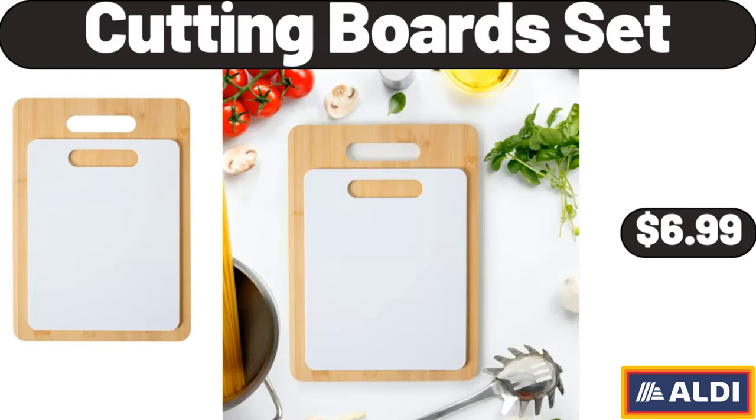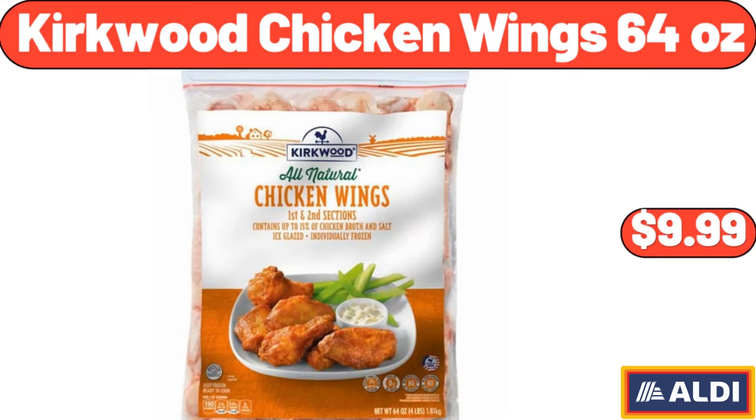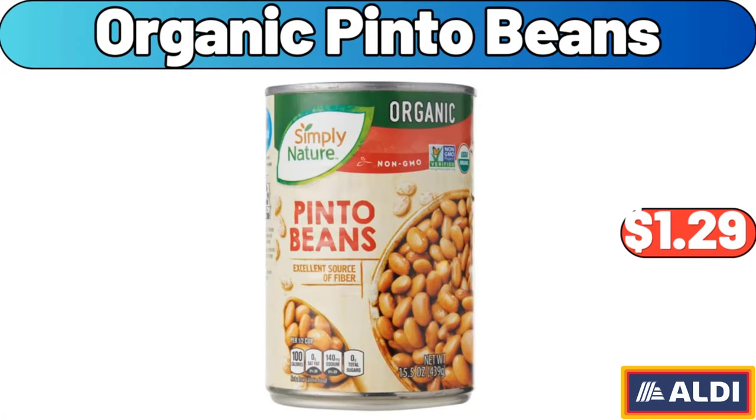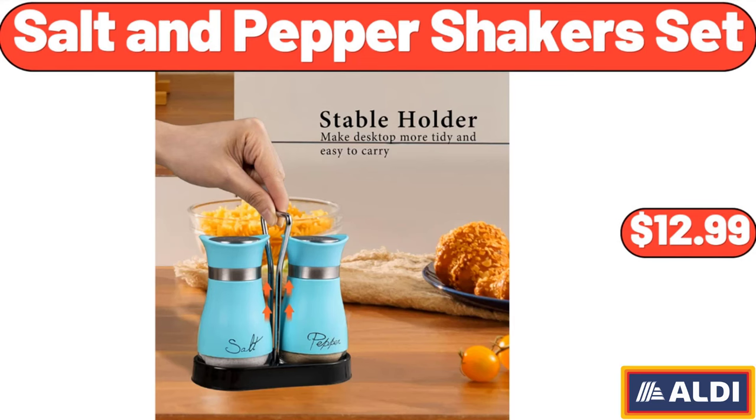Cutting board set, $6.99. Electronic salt and pepper shakers, $14.99. Kirkwood chicken wings, 64 ounces, $9.99. Embroidered fedora hat, $8.99. Organic pinto beans, $1.29. Non-stick rotating Belgian waffle maker, $22.99. Salt and pepper shakers set, $12.99.